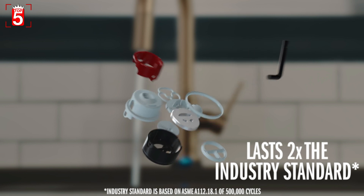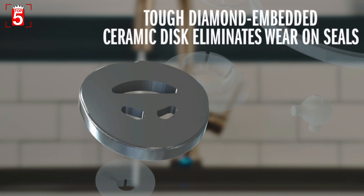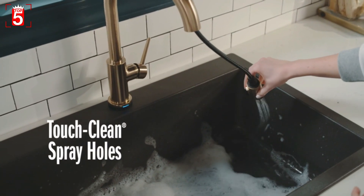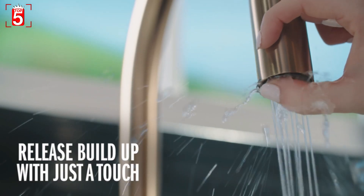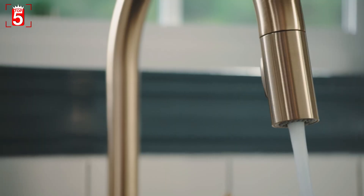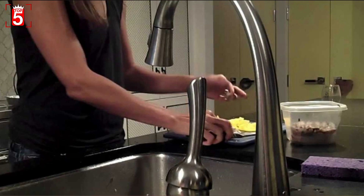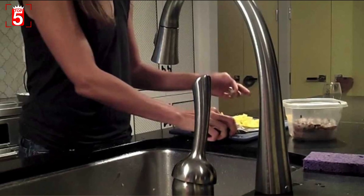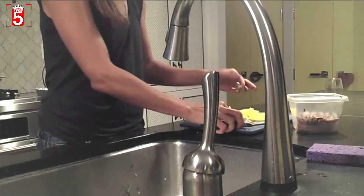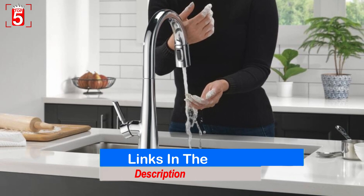In addition to the Arctic Stainless we tested, this model is also available in chrome, spot shield stainless, or Venetian bronze. In our test kitchen, Delta's stiff plastic water supply lines made installation a bit more complicated. Installing the solenoid and battery pack added a couple of steps to the process, but it was not difficult. Water pressure was good, there were no drips, and the shield spray feature eliminated most overspray. The heavy-duty brass components add to the cost but should last a lifetime. The price is given in the description box below the video.